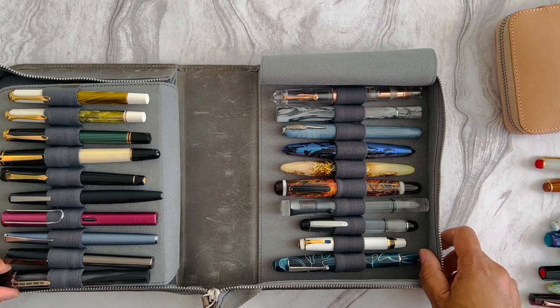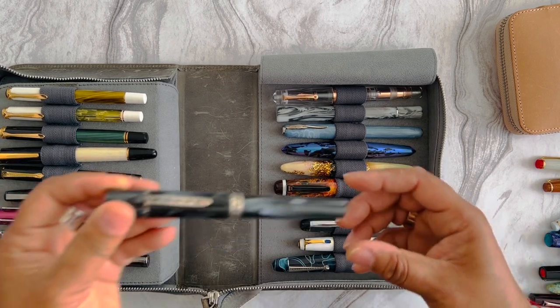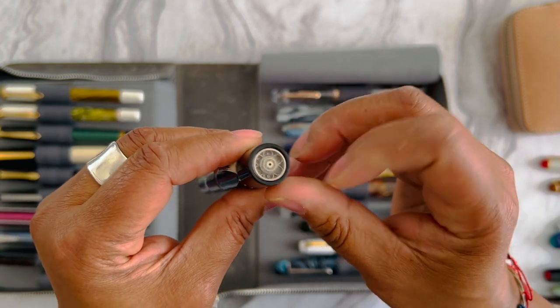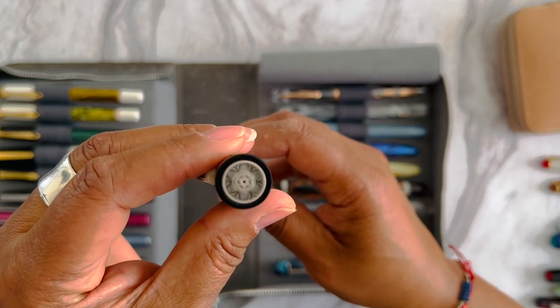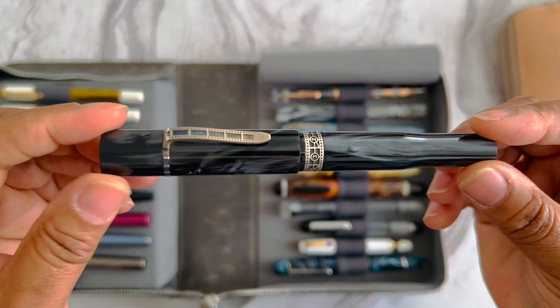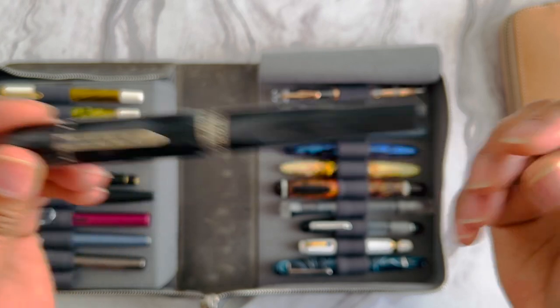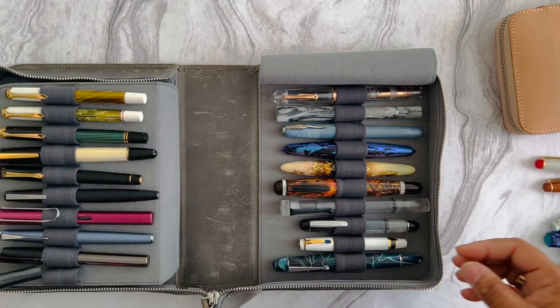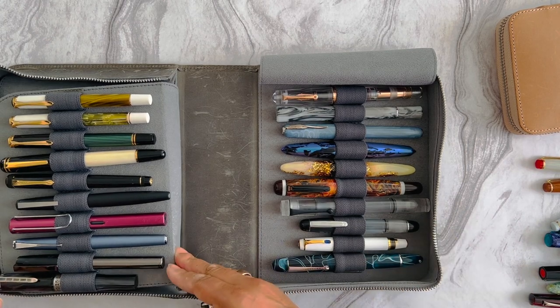I only have one pen from Turkey — this Kilk, the Calamaria Laterna pen. I love the fidget factor with the spinning top. I got this one from Galen Leather, and it's a very nice writer as well.